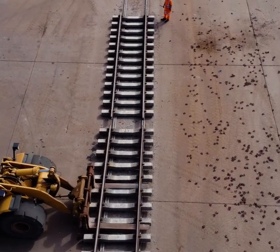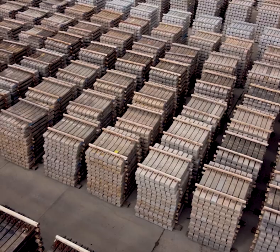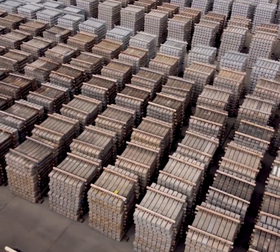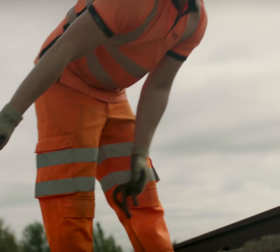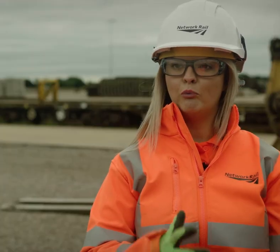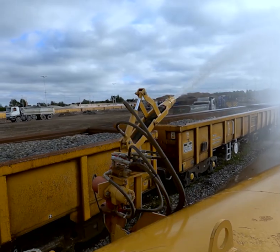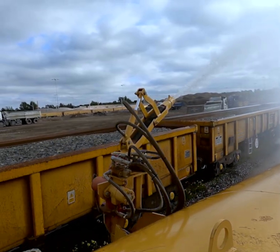The material we receive at Whitemore and recycle is rail sleepers — both concrete and wooden — rail pads, clips, components, plates, all points, switches and crossings, aggregate, soil. Anything that we receive, we reuse and recycle, and only generate around three percent waste that goes to landfill.